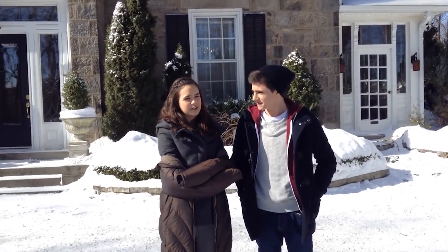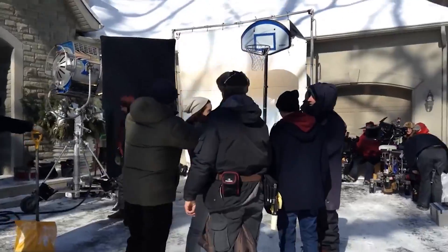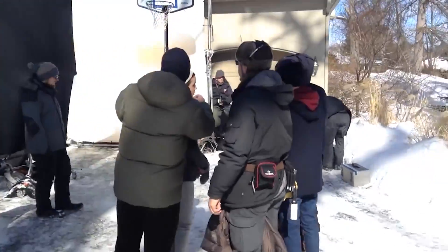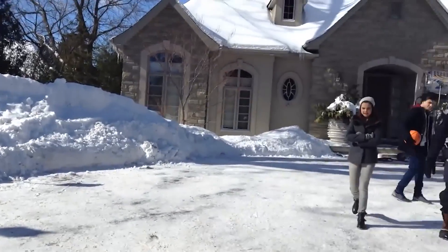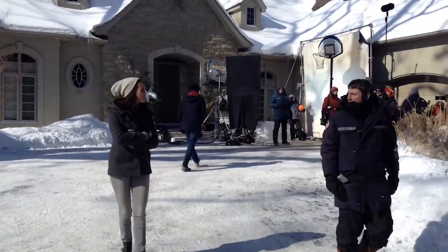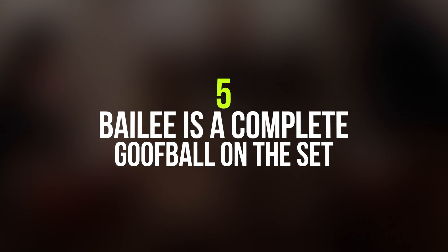Number 6: Yes, they have to film even during the winter. It's not always sunny in Ontario, Canada. Here's the entire cast shooting a scene in the bitter cold while the whole town is covered in snow. When they're not shooting, they wear warm, thick winter jackets — because it's Canada.